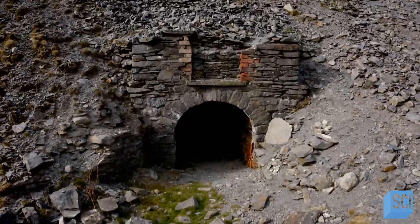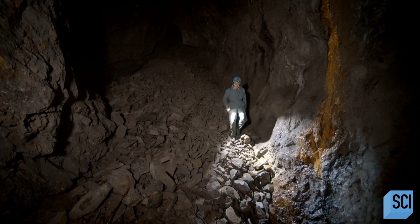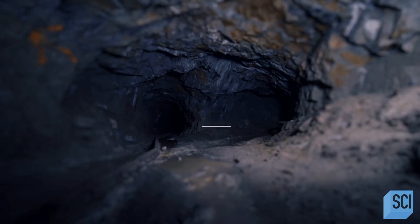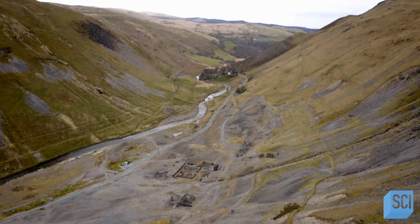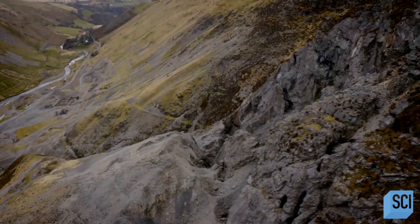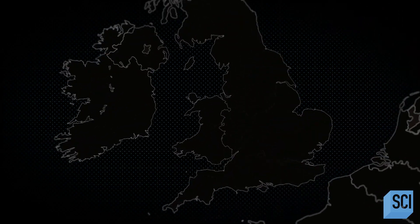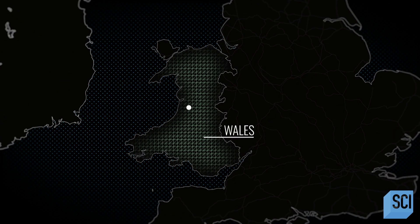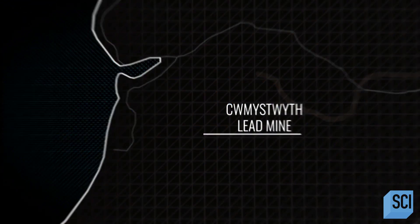In Wales, a former lead mine reaching far into the Granite Mountains and forgotten for centuries has recently been rediscovered. Offering some of the most breathtaking landscapes in the UK, the Cambrian Mountains in Wales were formed over 540 million years ago. Within them are hidden treasures, if you know where to look.